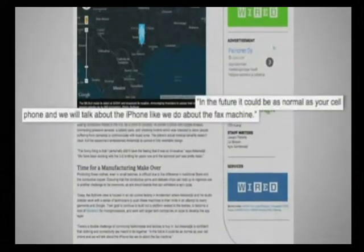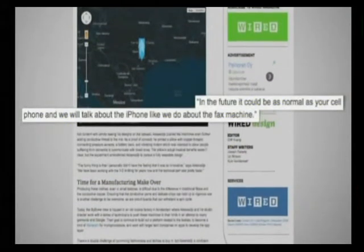He remarked: in the future, it could be as normal as your cell phone, and we will talk about the iPhone like we do about the fax machine.